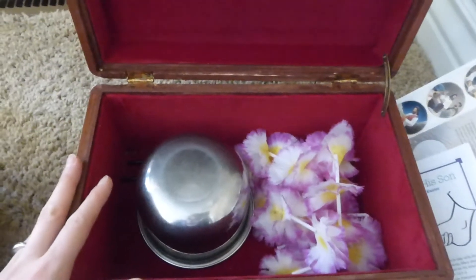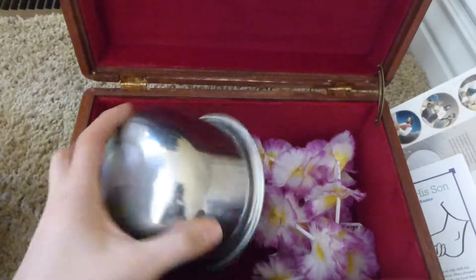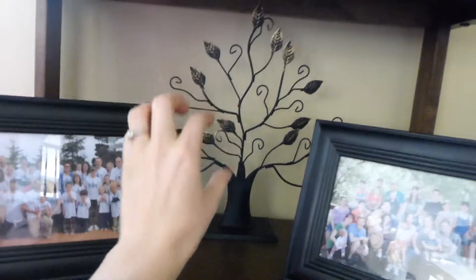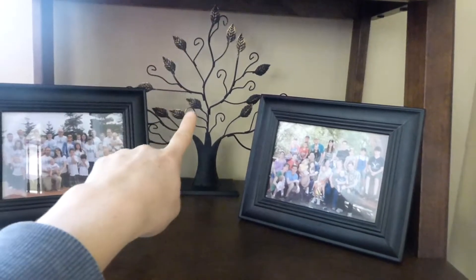So during family home evening, we'll have like a family moment or something, and we'll pull out an object that's in here to help us learn about our ancestors whose pictures we hang up on here, which I talked about in another video. So we hang up the picture and we point to it.